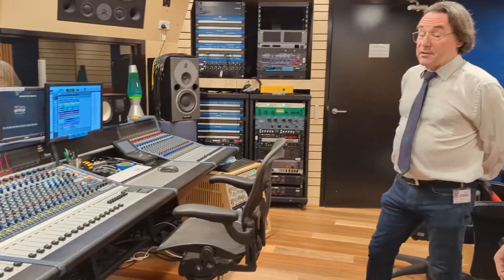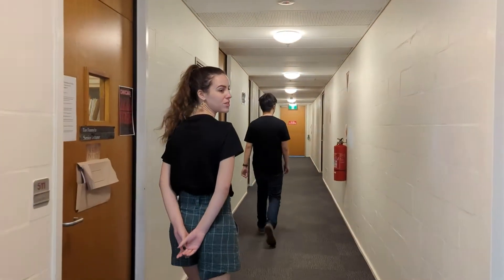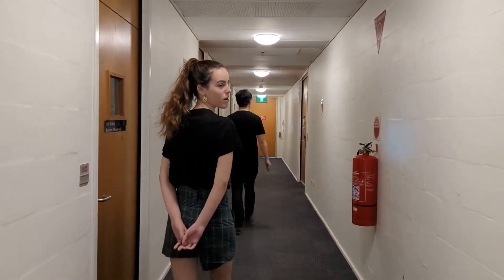Our students get to learn how to use this. Around the corner from the recording studio is the Pro Tools Lab. This is where students studying composition for film and video games are working.